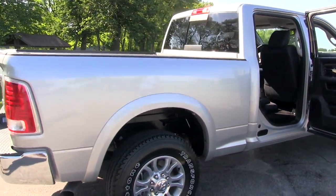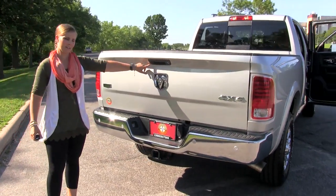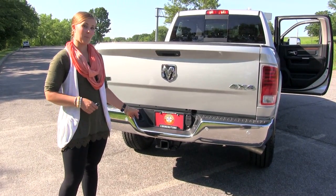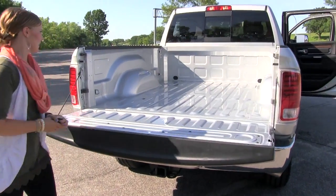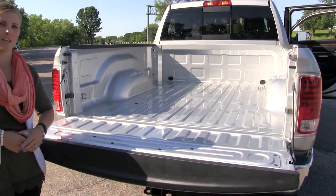Making our way to the back of the vehicle, here we have a rear view backup camera. Parking sensors here as well, along with your tow hitch and pin connectors. This vehicle is capable of towing 31,210 pounds. And in the bed of the truck, if you want to upgrade you can also get the gooseneck trailer hitch available as well.